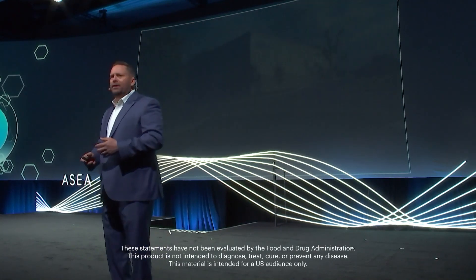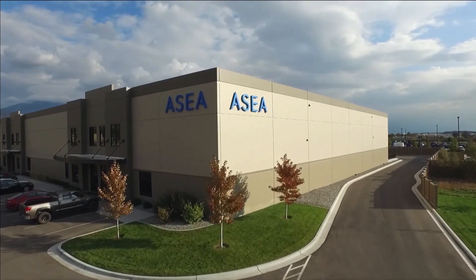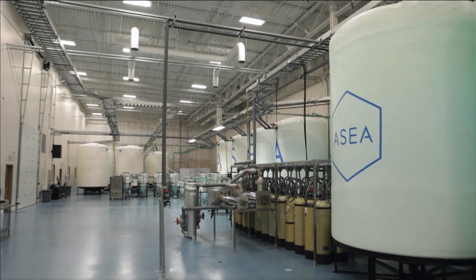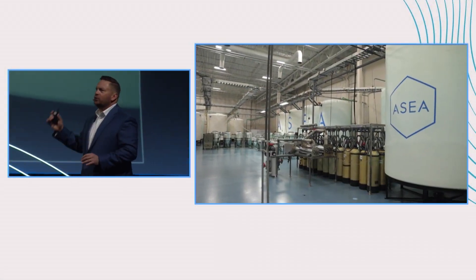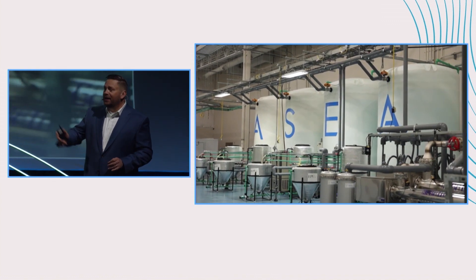We have this unbelievable 70,000 square foot production facility. We have core competencies in water — the purest of waters — in the purest forms of saline. Over 2,400 amps of power, and that's just a lot, are coming into this building.